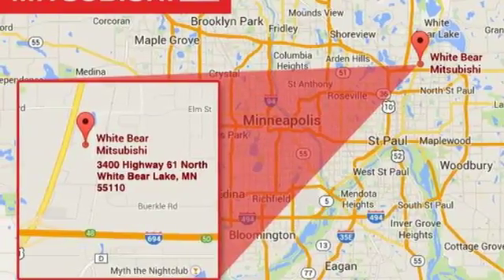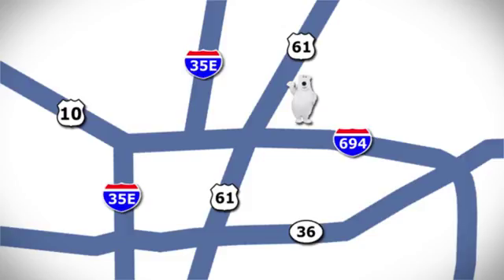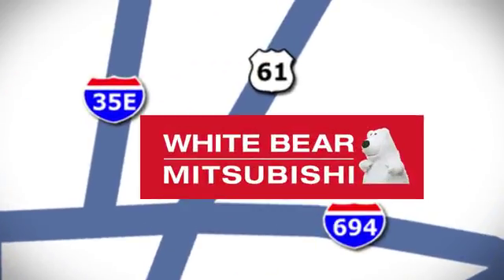Come check it out today. We're conveniently located at 3400 Highway 61 North in White Bear Lake, Minnesota.